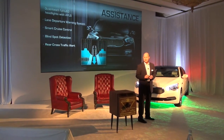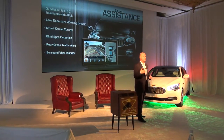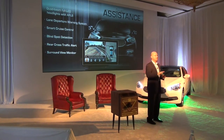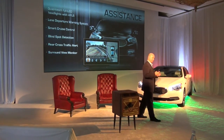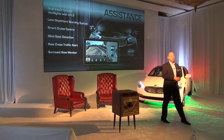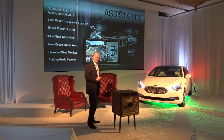Blind spot detection, rear cross traffic alert, and also a surround view monitor that gives you a 360-degree view on cameras. If it's under two and a half miles an hour, the front camera stays on. So if you're maneuvering around a tight area — a drive-through at a fast food restaurant, or moving into your garage — it helps keep you from hitting the walls. So if the company will let me have a K900, I'll be able to get rid of my tennis ball.